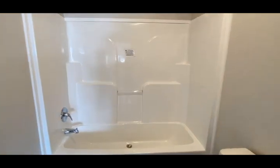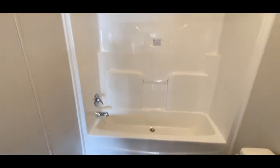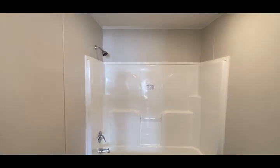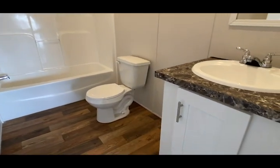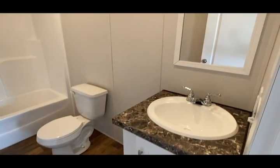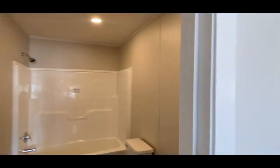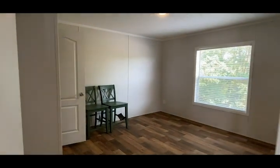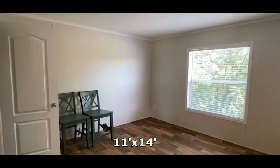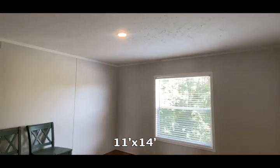One-piece fiberglass tub shower combo with the standard shower head. This is the second guest bedroom — so with the master on the other end, this would complete the three-bedroom layout.